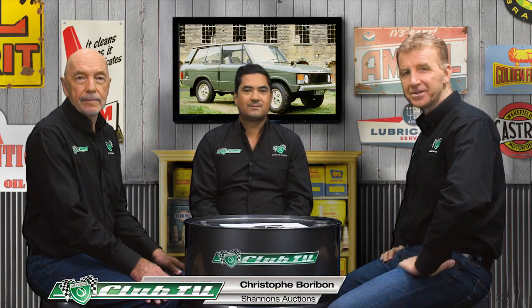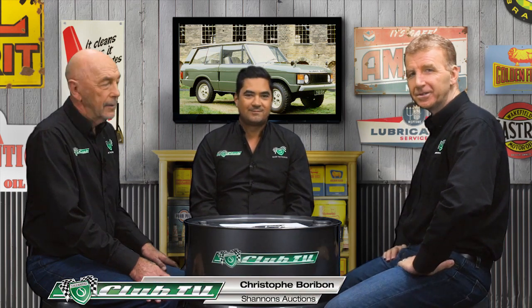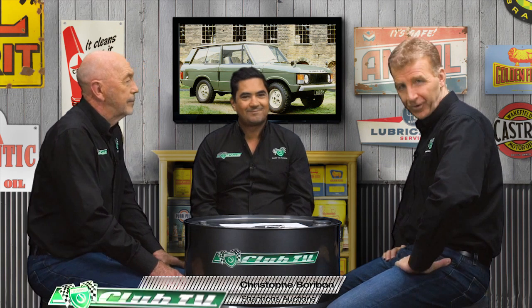Shannon's National Auctions Manager Chris Borobon has dropped by to give us all the latest on the first-generation Range Rover. The Range Rover — there's a lot to say about it. Especially in Britain, they're commanding enormous money. Is that going to happen here too? We've definitely seen that trend coming through. It's a global theme — it's an incredible car, and the production run of that original body was 25-odd years.